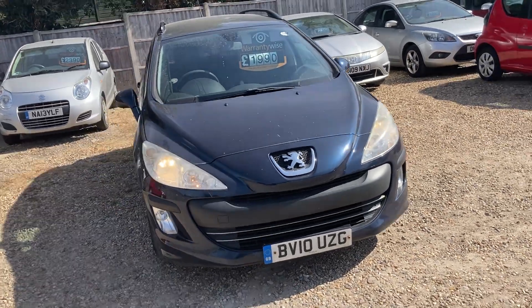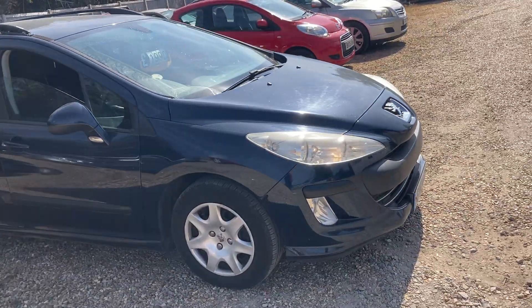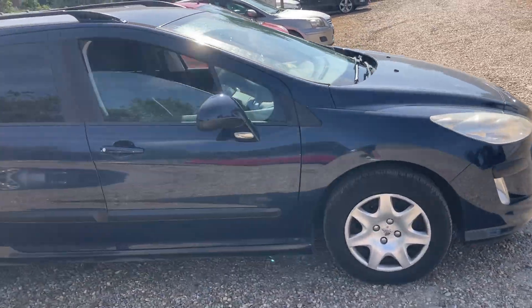Here we have a 2010, 10-plated Peugeot 308 estate, 1.6 diesel, 6-speed manual gearbox.